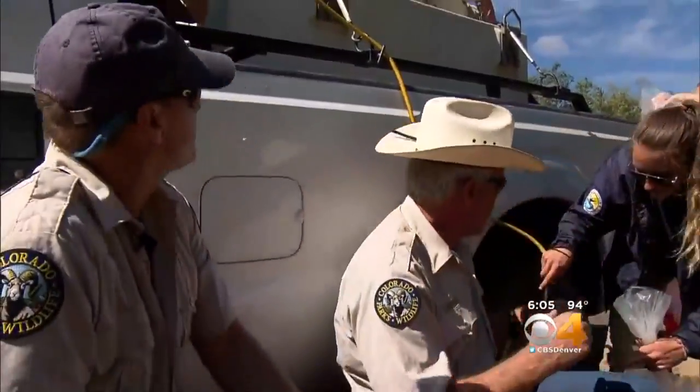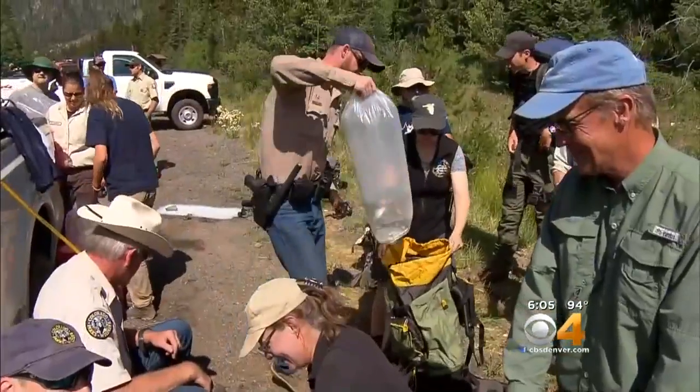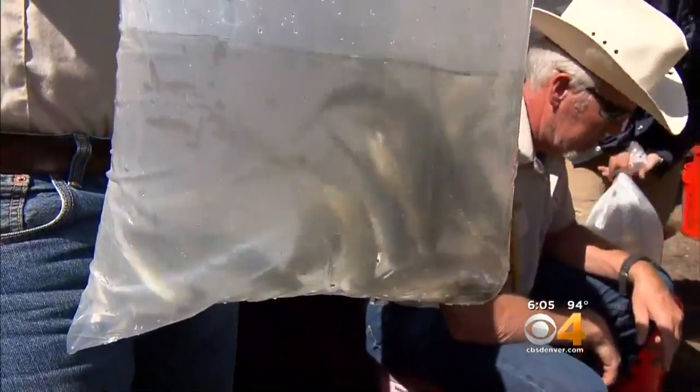Got these bags of fish coming off the hatchery truck. It's a bit like getting a goldfish from the pet store — oxygen, water, and rubber bands — and then bagging them up real tight. But these are no goldfish. They're extremely rare and important. I like to fish, but this is more important because these are endangered species.